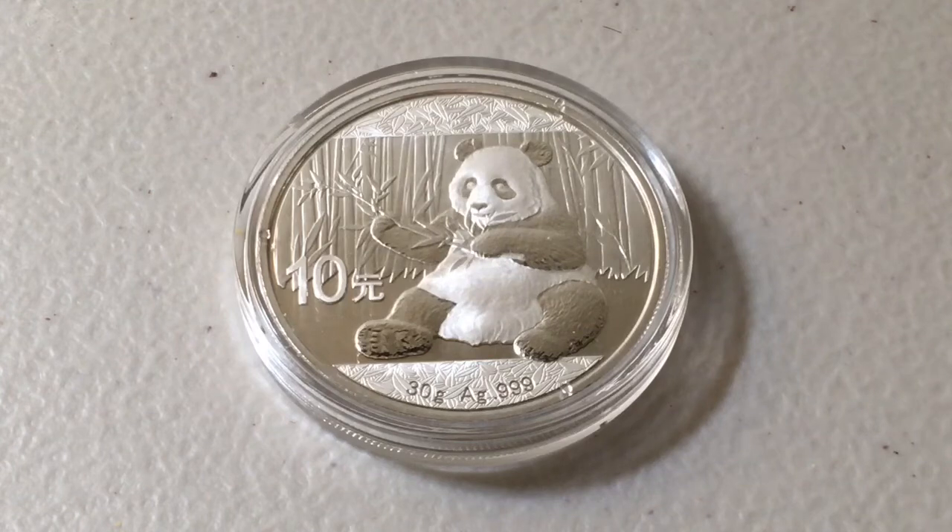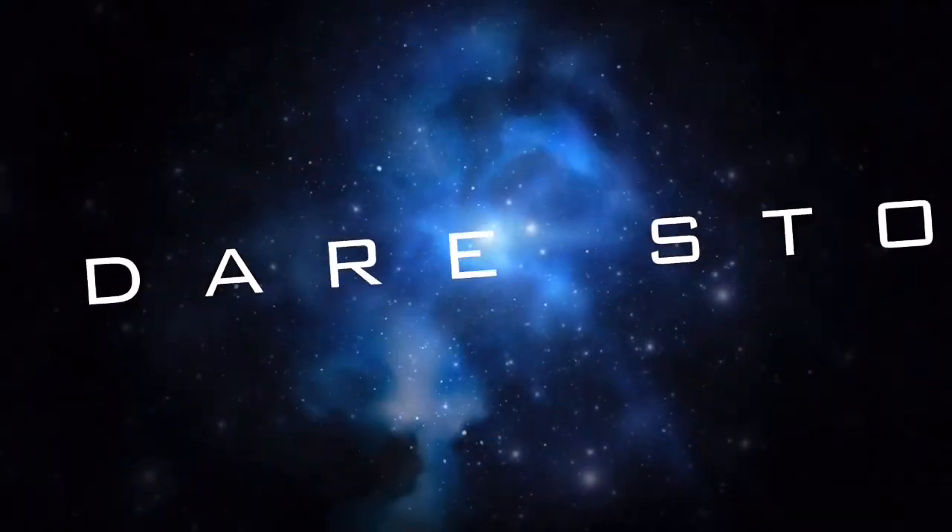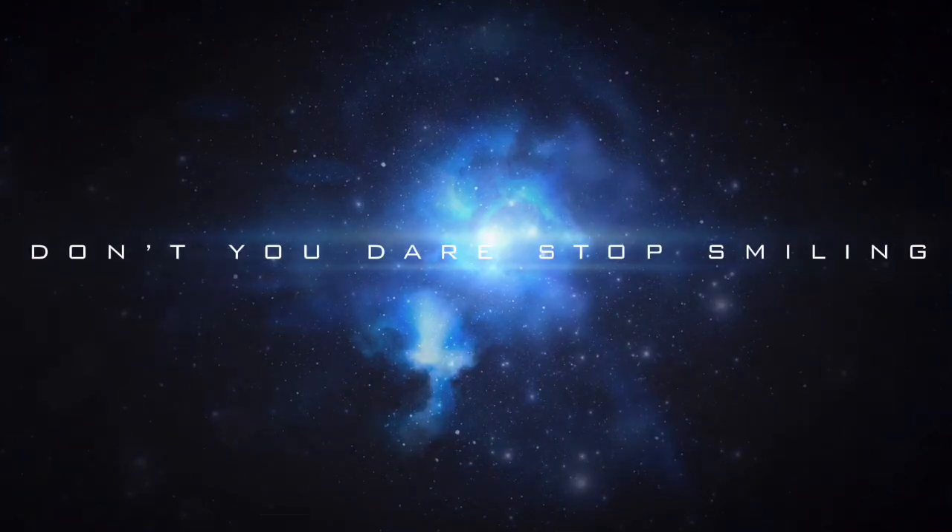Do you avoid it due to the fact that they lowered the silver content from a troy ounce down to 30 grams? I know a lot of people weren't too pleased about that. Let me know in the comment section anything and everything related to the Chinese Silver Panda. Thank you guys so much for watching — I'll see you tomorrow, and remember: don't you dare stop smiling. Peace.